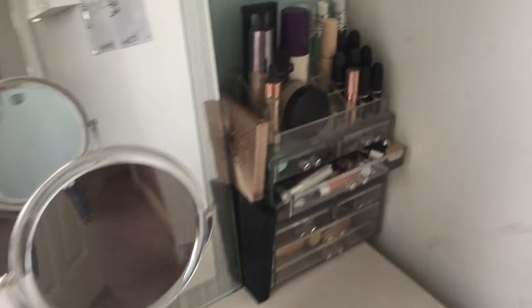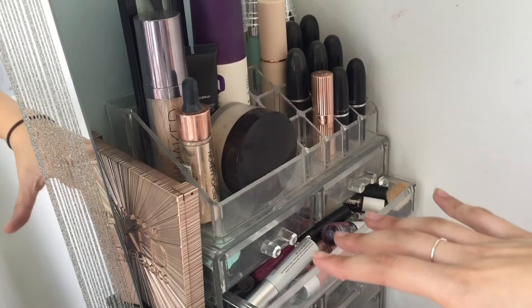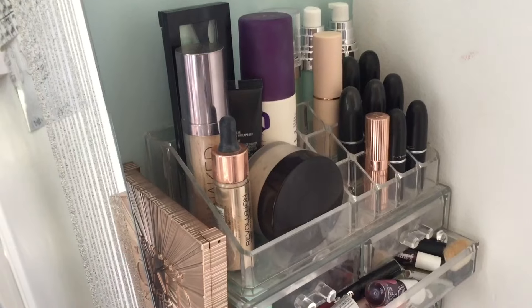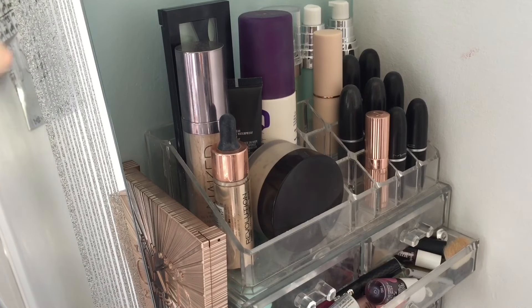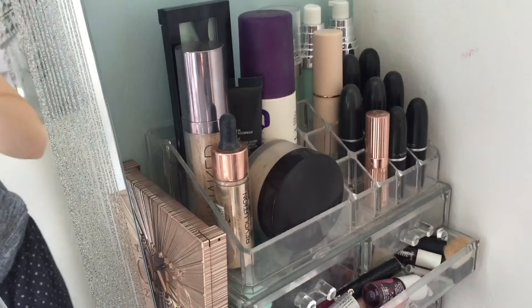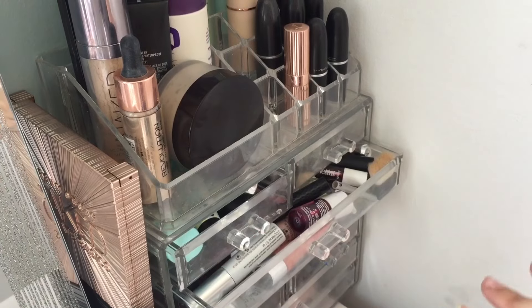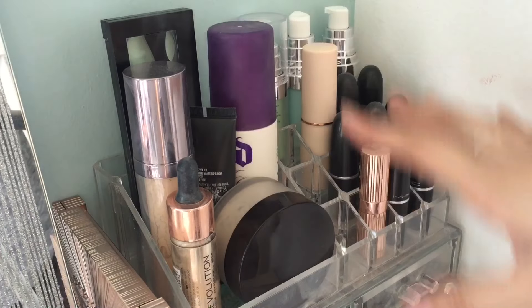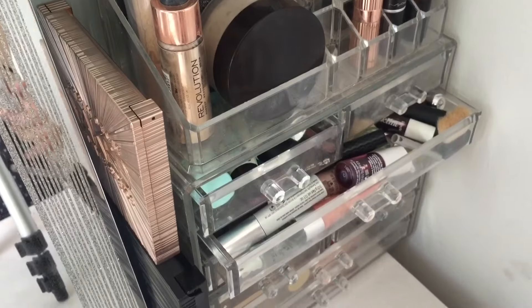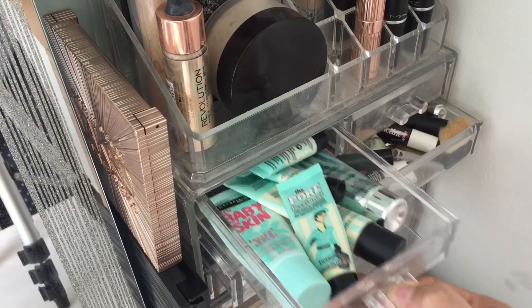To start off with I'd like to start in this drawer area. I don't think there's gonna be a lot I need to change or throw away, just because this is like my most used makeup. Everything in here I'm just gonna leave because I use everything. Then the next drawer — I use everything in there too.